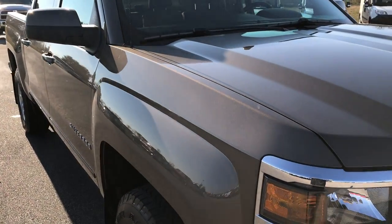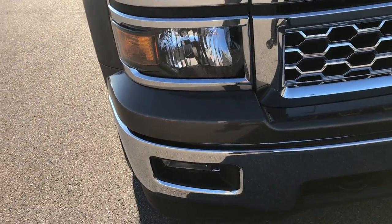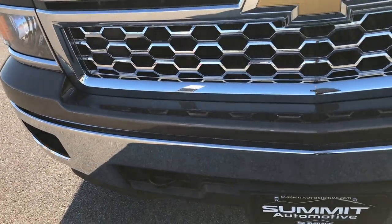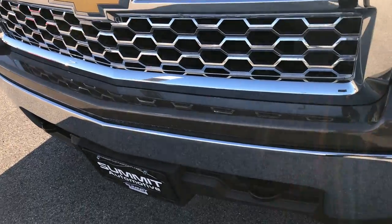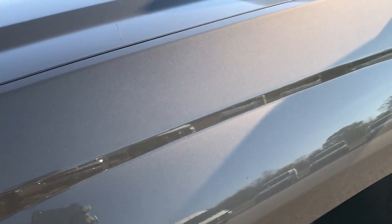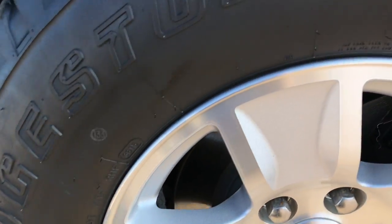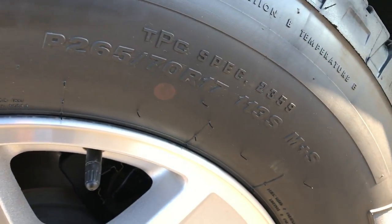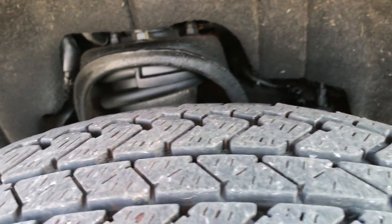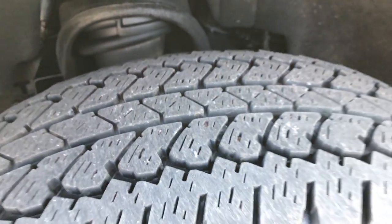This is a crew cab, short box. This truck has the 5.3 liter V8 motor. From this HD video, you'll be able to tell that this truck is extremely clean all the way around. Brownstone Metallic is the color. It has the factory alloy rims with Bridgestone Dueler A/T tires, P265/70R17s, and these tires have a good amount of tread left — I'd say probably 60 to 75 percent of the tread.